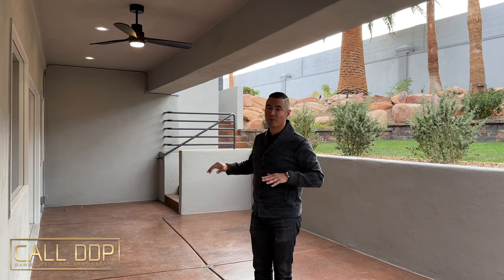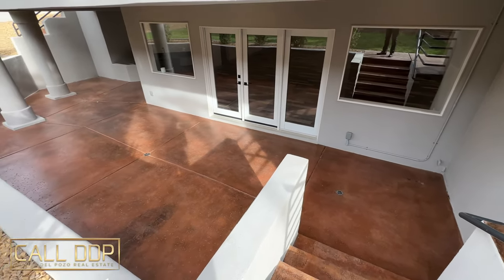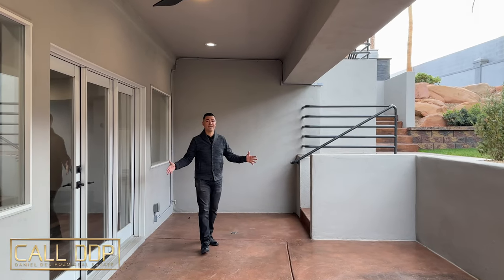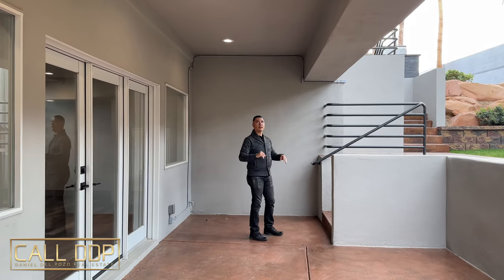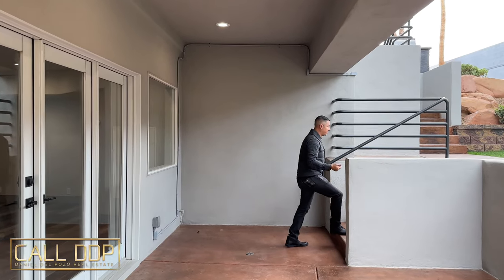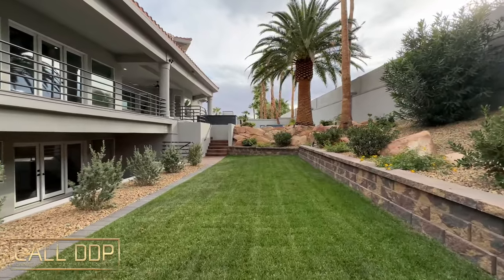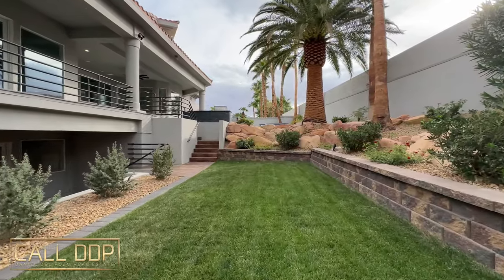Starting the backyard tour from the basement walkout: you have a covered patio right outside with two double doors. Whether you're entertaining or whatever this room is used for, you have a huge amount of space outside with drains in the floor, fans, lighting, and full coverage from the elements. From the walkout it's just a couple steps up to the mid-level with natural grass lawn, a planter on the dormer, mature landscaping, and magnificent palm trees — a great area for pets, kids, or entertaining.